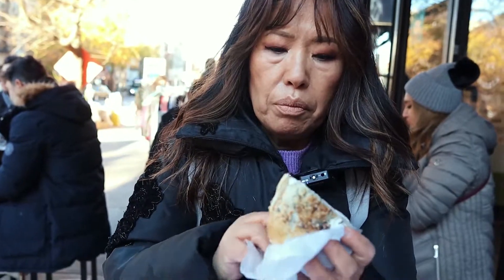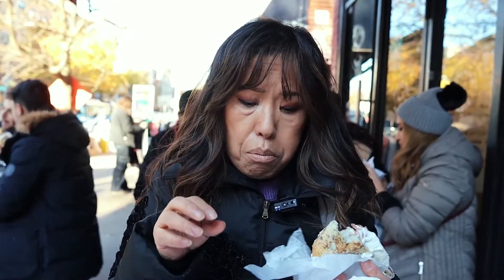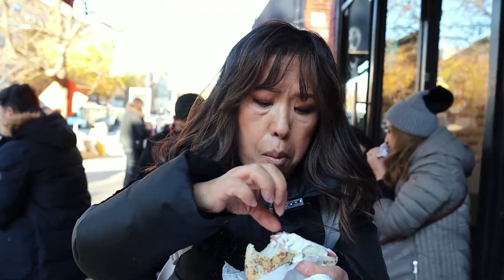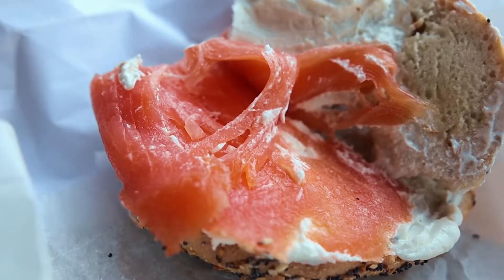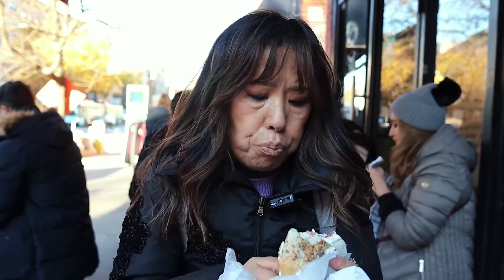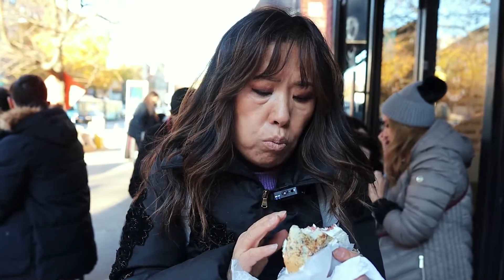I got the everything bagel. The bagel is very soft inside — it's really good. Let me taste the salmon. The fresh salmon is very, very good. It's not salty, not too fishy.